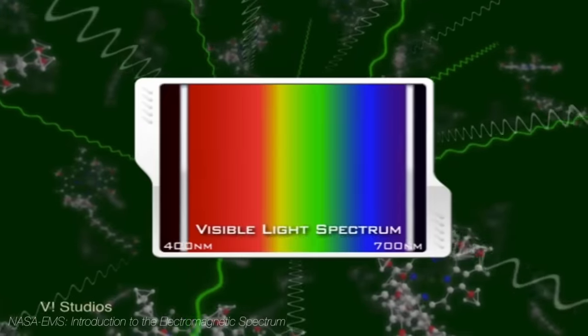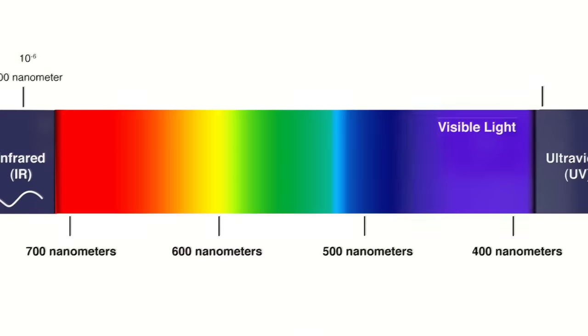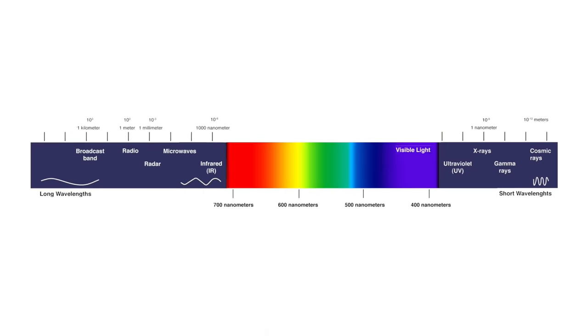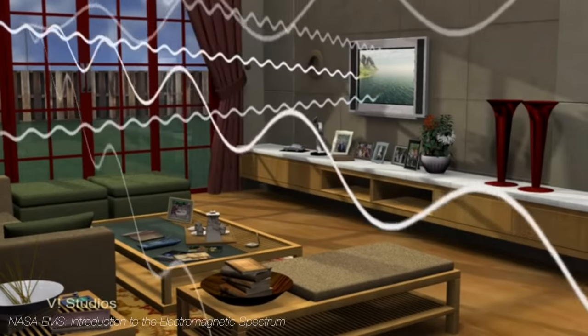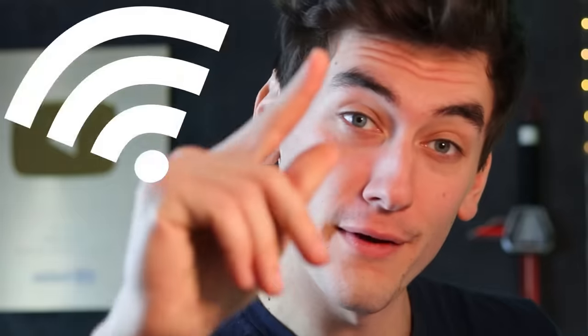Our eyes pick up a small fraction of the whole EM spectrum. Visible light has a wavelength from about 400 nanometers to 700 nanometers. The full spectrum ranges from super short gamma rays to the really long radio waves. Did I mention I'm a physics major yet? Longer wavelengths pass through stuff easier. So in order to see through walls, we need a camera that can detect these longer wavelengths of light. The answer to this: Wi-Fi.